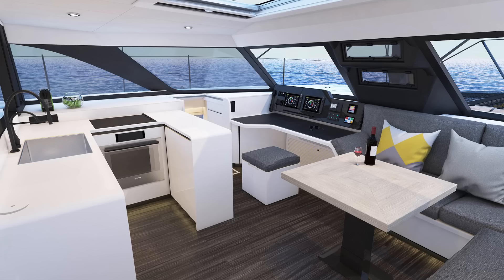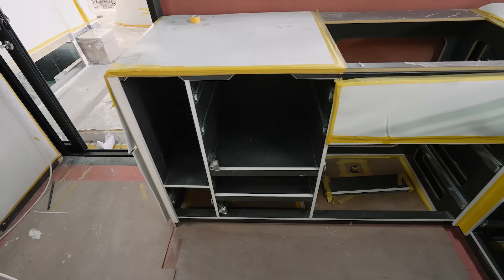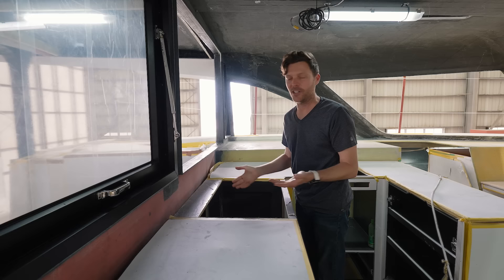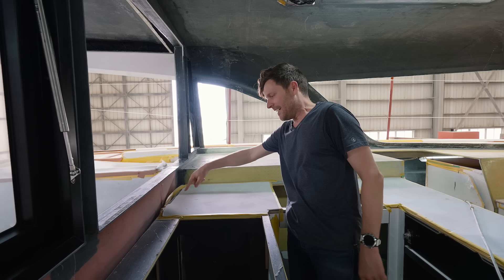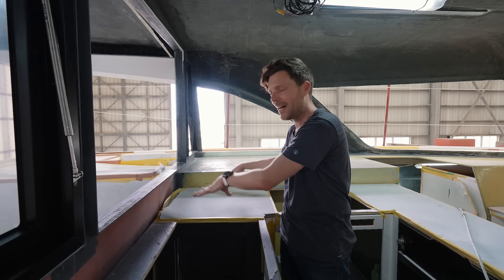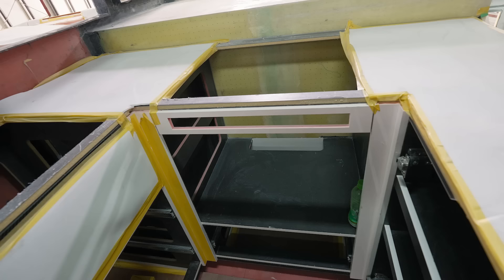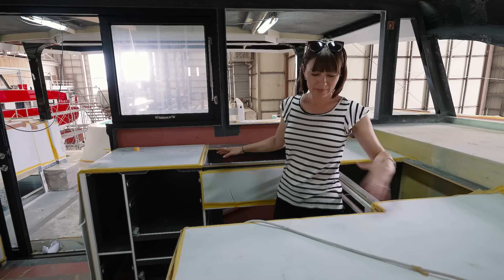We have another lounge area with recessed storage cubbies, and a hidden compartment where all the lines drop down — looks really slick. Stepping in: we're going to have nice waterfall cabinetry with rounded edges — no hip-knocking sharp corners. Fridge and freezer here, and then the galley. Still under construction — sink is here, and this will be where I do the dishes because we haven't found a dishwasher yet. We're considering a drop-in countertop-style dishwasher right here — just need to measure it out now that we're on the boat.